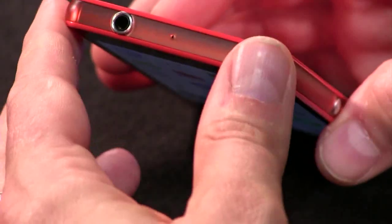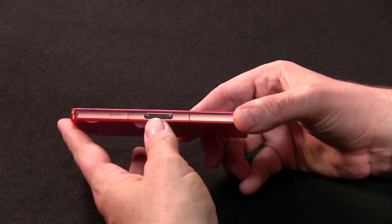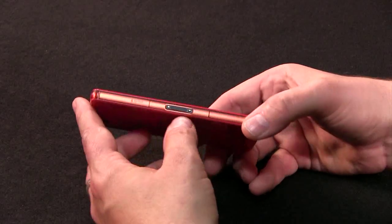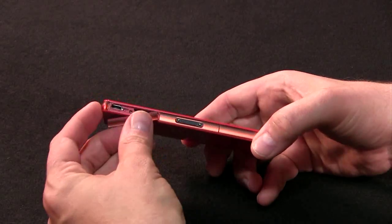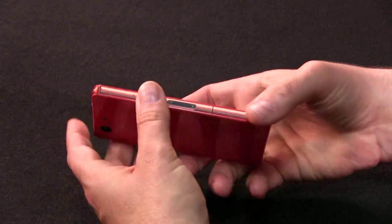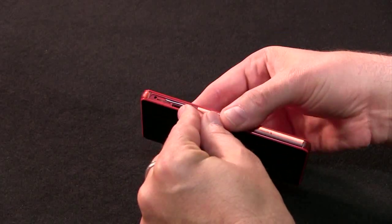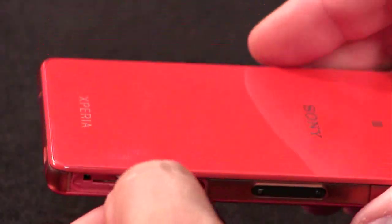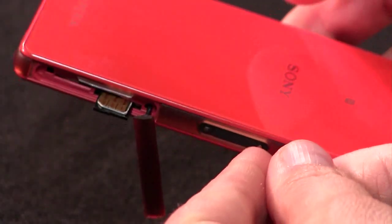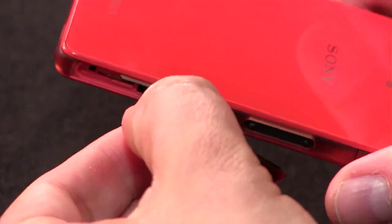On top, you've got obviously the 3.5-millimeter headphone jack and a secondary microphone for noise reduction. On the left-hand side there are a bunch of ports. This phone is water-resistant — you can immerse it in a sink or drop it in when you do the dishes. Nothing bad is going to happen as long as these flaps are closed. There are two flaps on the left-hand side: one on top which has the micro-USB and the microSD card slot, and one on the bottom which is not labeled but underneath it is where you'll find the nano-SIM.